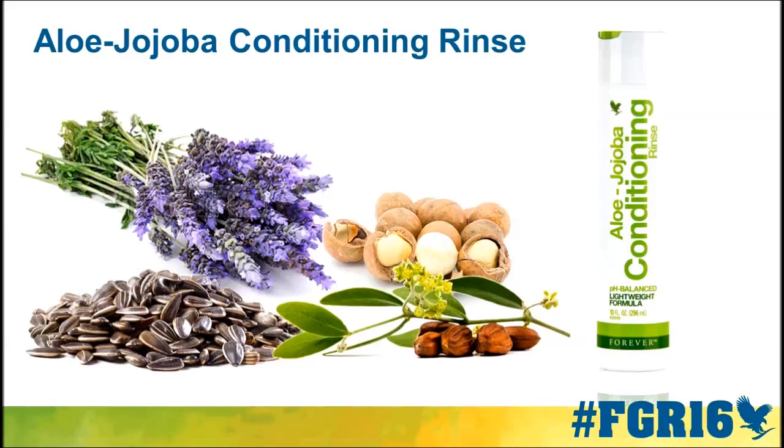I do want to let you know that this is not the typical conditioner many of us are used to. This is not the thick, rich, almost butter-like hair mask we're so used to. The word conditioning rinse is exactly that. The aloe jojoba shampoo and the conditioning rinse are designed for daily use — these are all-purpose, all-family-member products. So this conditioning rinse can be used daily and don't fear that it'll weigh your hair down or cause buildup.